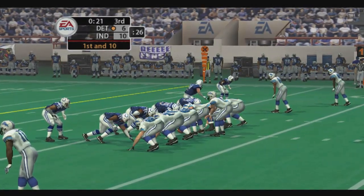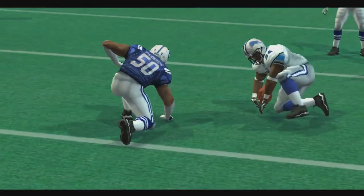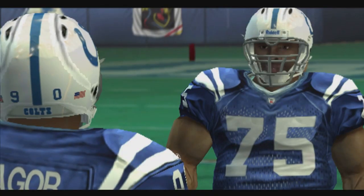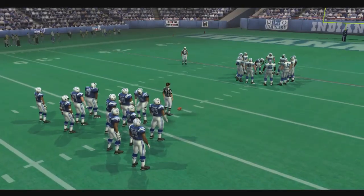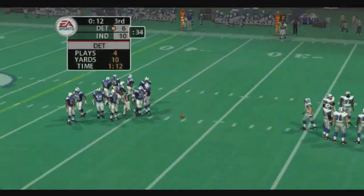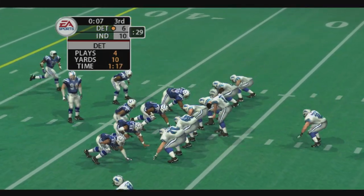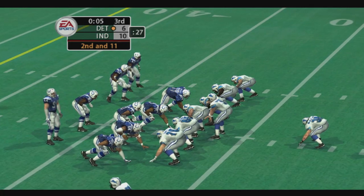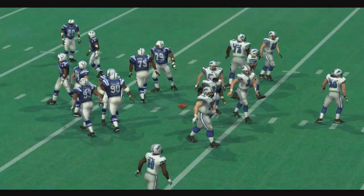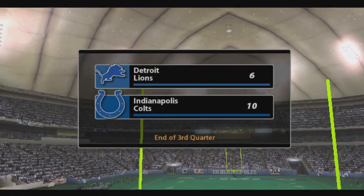Indianapolis comes out in their nickel package — he hands it off. When your running game is this ineffective, you have to look other places for offense. It's second down and a long way to go. It's been a great game so far. These two teams move to the fourth quarter with the score: Indianapolis 10, Detroit 6.